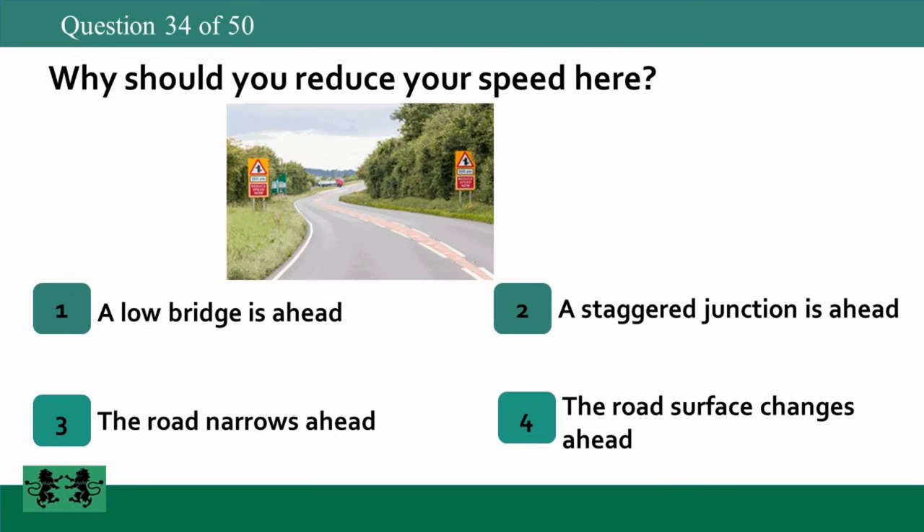Why should you reduce your speed here? 1. A low bridge is ahead. 2. A staggered junction is ahead. 3. The road narrows ahead. 4. The road surface changes ahead. The answer is 2: a staggered junction is ahead.